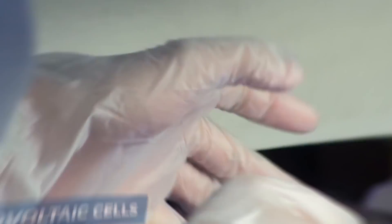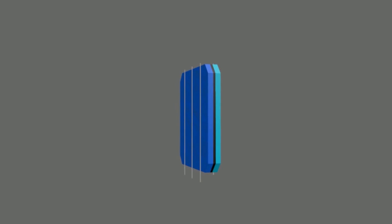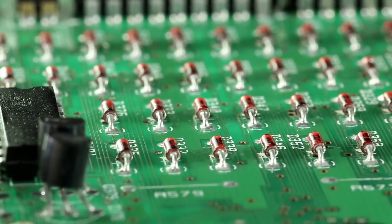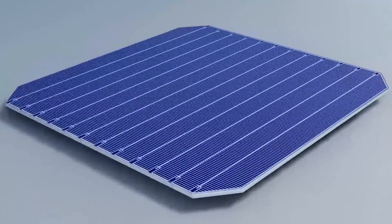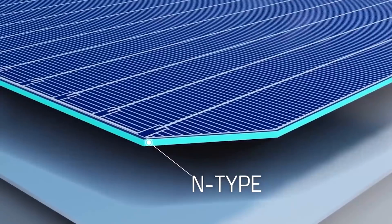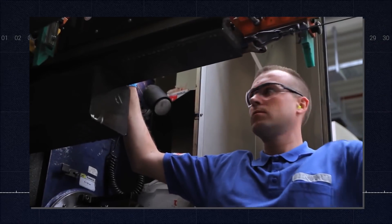Solar panels actually comprise many smaller units called photovoltaic cells, which convert sunlight into electricity. Many cells linked together make up a solar panel. Each photovoltaic cell is basically a sandwich made up of two slices of semiconducting material — usually silicon, the same stuff used in microelectronics. To work, photovoltaic cells need to establish an electric field. Much like a magnetic field, which occurs due to opposite poles, an electric field occurs when opposite charges are separated. To get this field, manufacturers dope silicon with other materials, giving each slice of the sandwich a positive or negative electrical charge.